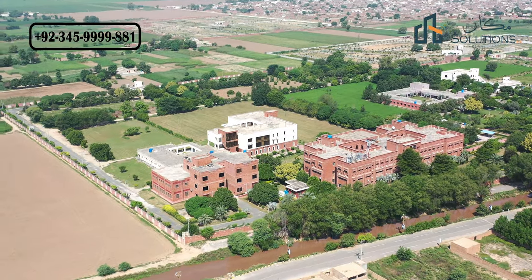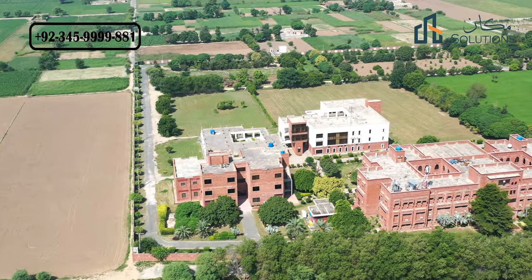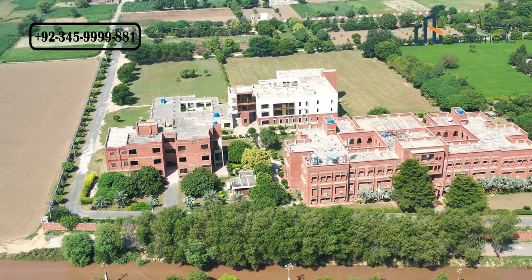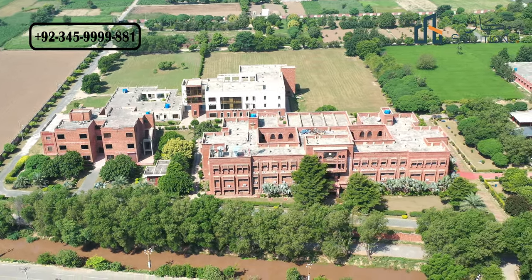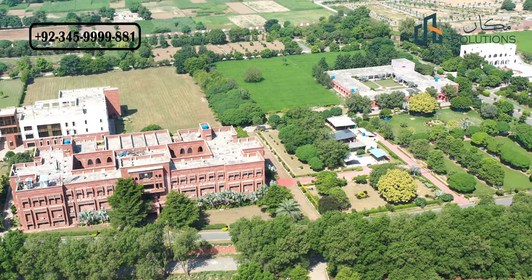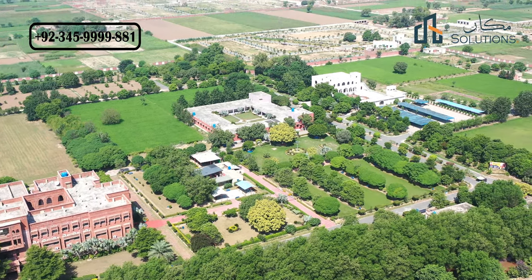During COVID, all universities were closed so there was less activity, but in normal routine days there is strong daily foot traffic here. People can very easily go to university, and families who build a house here and have children attending the university benefit greatly. It is completely within walking distance of the university gate, saving residents a lot of time and money.